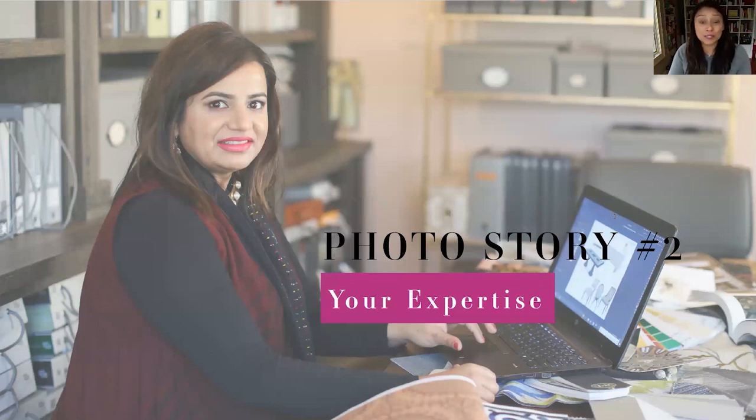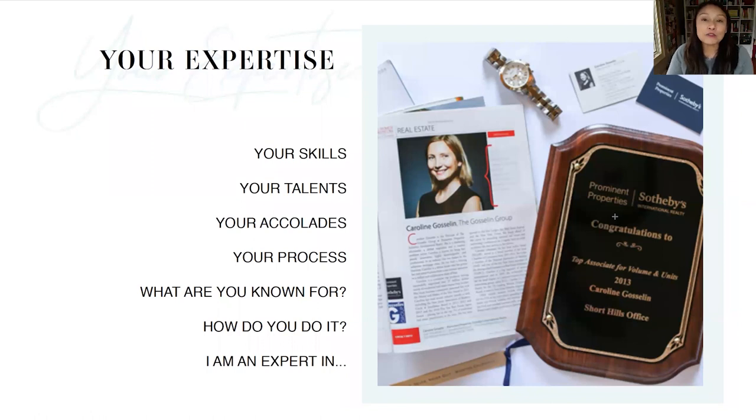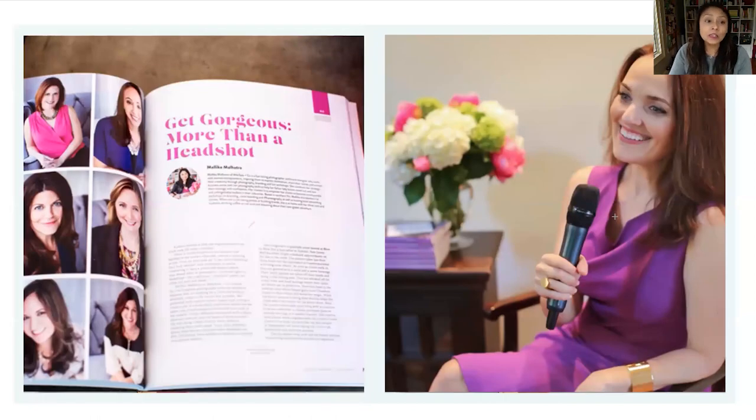The next photo story is your expertise — what are you really, really good at that sets you apart in your market? Think about your skills, your talents, any awards you may have received, and your process. Do you have a methodology or framework that is branded and specific to the way you do business? What do people know you for? Write down some of those words and think about how you can express that in visuals. For example, with a realtor client we took pictures of her with an award, where she was seen in a publication, and speaking on stage about her expertise. These are images that differentiate you from the hobbyists and position you as the authority in the market.